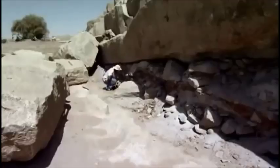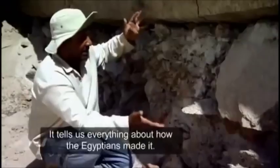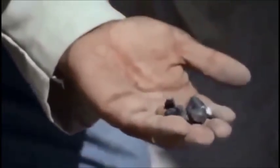Beneath the quarry, the archaeologists found the clues which tell us what the solution was. What we have here is all the story — it's like an open book. It tells us everything about what the Egyptians made. Within the strata are charred mud bricks, burnt wood chips, and heat-fractured shards of stone. From this, Adil believes he's worked out how Egypt's engineers accelerated the quarrying process.